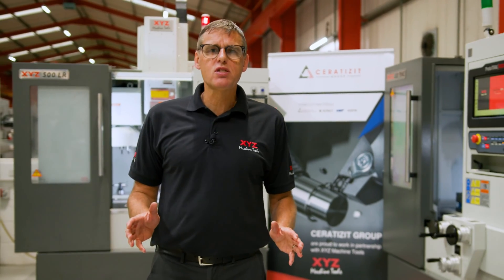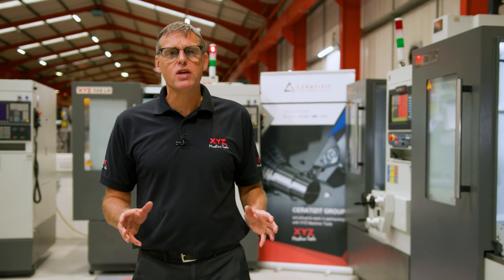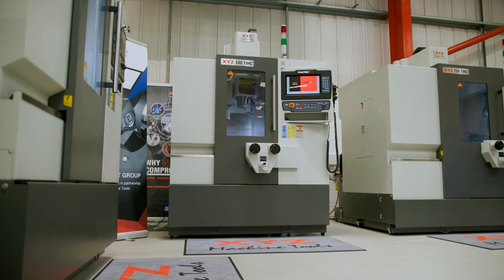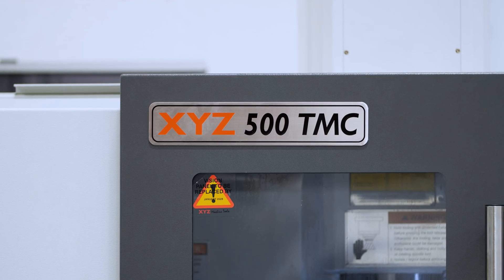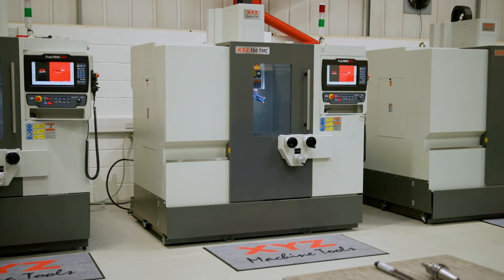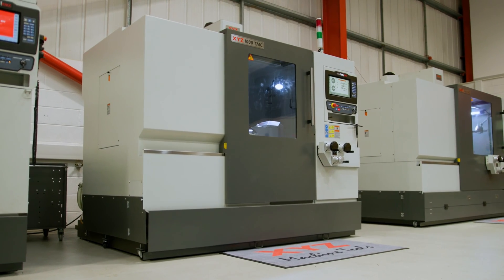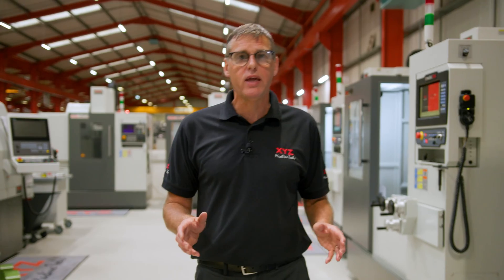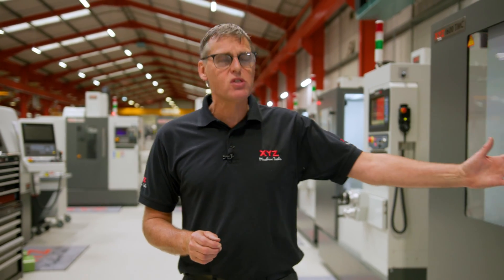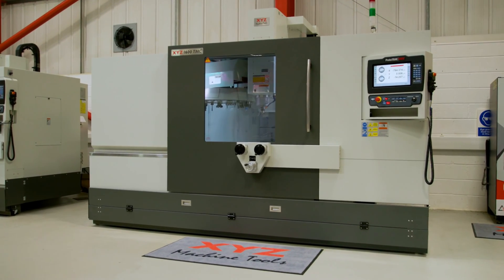There are four machines in the TMC range. We start with the small-footprint 500 TMC with 500mm in X by 400 in Y. We then step up to the 750 size machine with 750 in X by 440 in Y, the very popular 1000 size machine with 1000mm in X by 500 in Y, and then the large-capacity 1600 with 1600mm in X and 660 in Y.